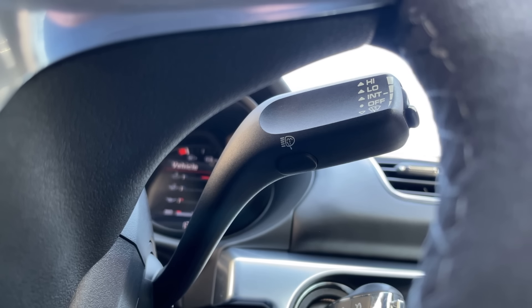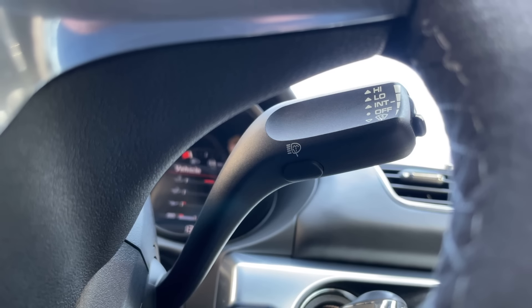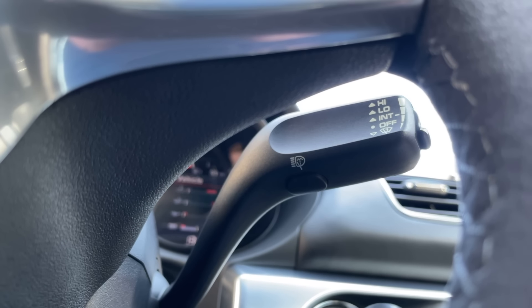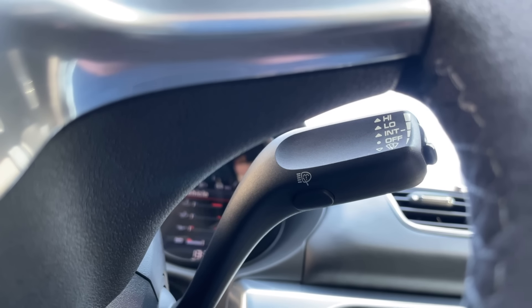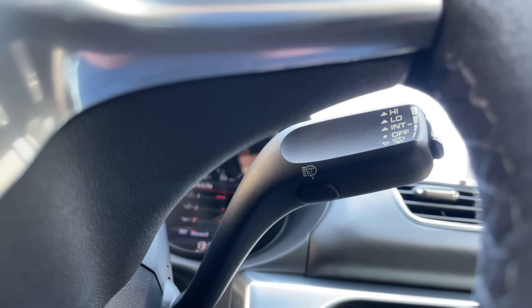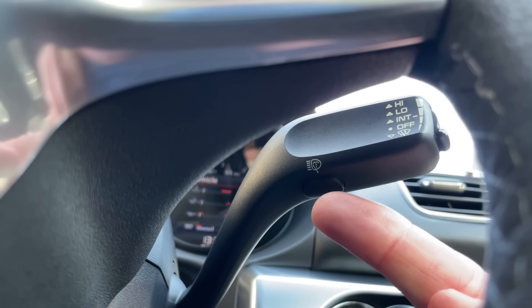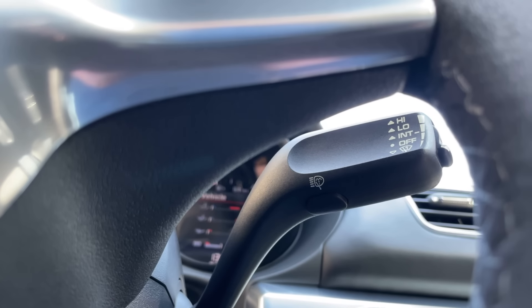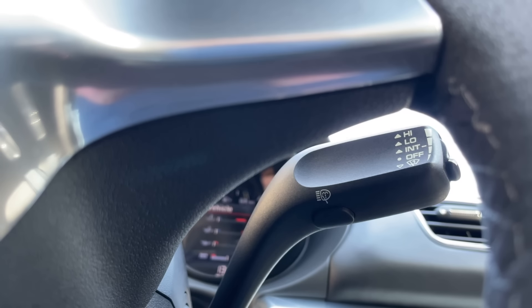Quite an obscure one - number nineteen - headlight washers. If you've got the HID high-intensity discharge, or Xenon, headlights, you'll know that because there's a little washer nozzle on the front bumper pointing back at the lenses. You can manually wash them by finding the wiper stalk and looking at the very bottom - there's a button there. Press that button and it will activate the headlight washer spray. That is the manual override for the headlight washer function on your Boxster, Cayman or 911.